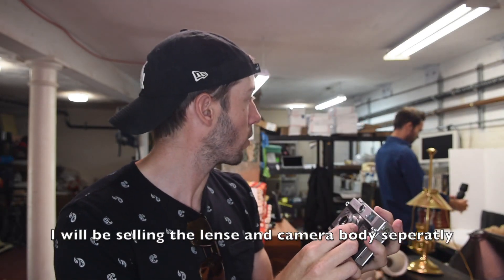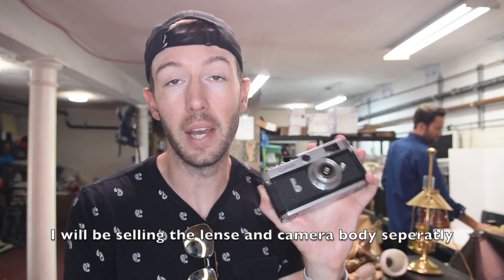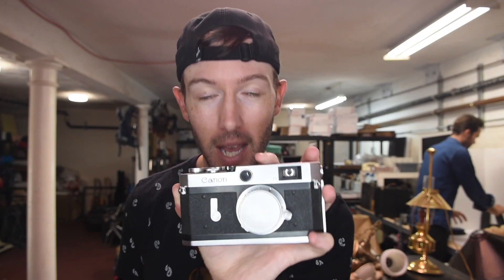He doesn't know quite as much as I thought he did, but this is still really cool. People really like these things, they're very collectible, and that's something you can look out for. Somebody did not just put a Leica lens cap on a Canon camera — everything is as it's supposed to be.